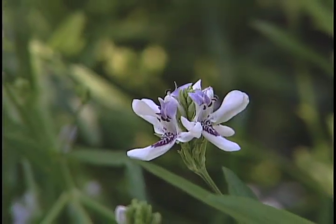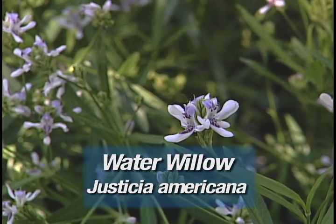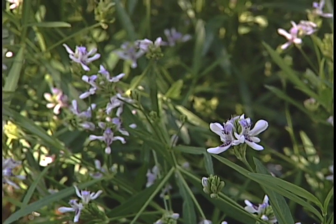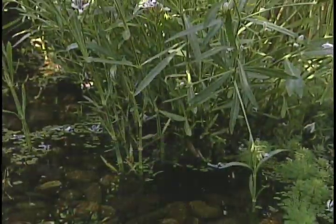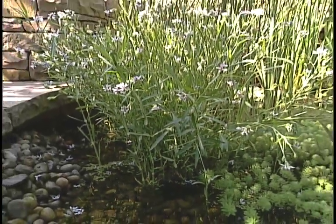This beautiful plant is a water willow. It grows from 12 to 18 inches high in soil up to 10 inches of water. It blooms in July and is a plant that spreads gently throughout the pond.